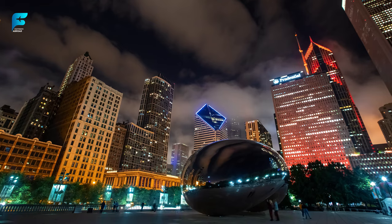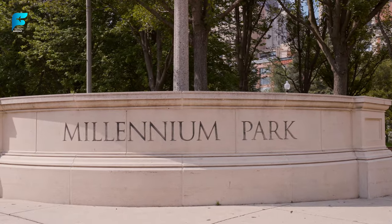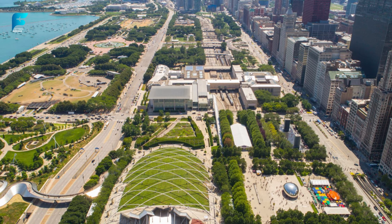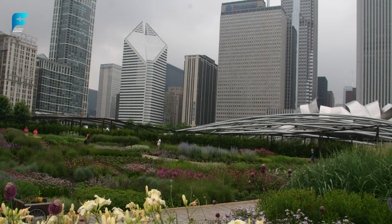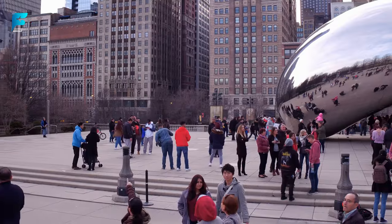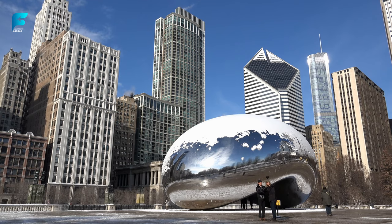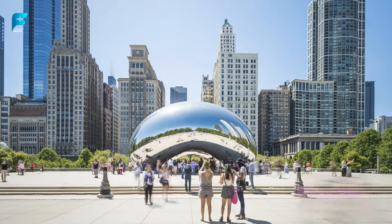Let's start our journey at Millennium Park, one of the most popular public spaces in Chicago. This 25-acre park is home to some of the city's most iconic landmarks, such as the Crown Fountain, the Jay Pritzker Pavilion, and the Lurie Garden. But the star attraction here is Cloud Gate, also known as the Bean — a shiny bean-shaped sculpture that reflects the skyline and visitors in its curved surface, creating stunning photo opportunities.